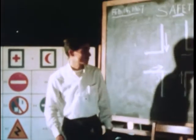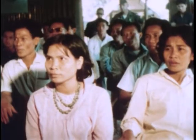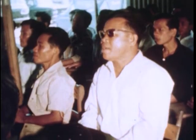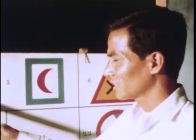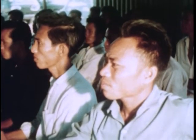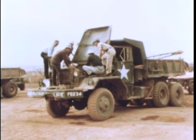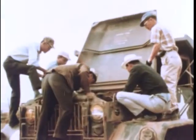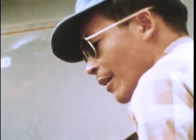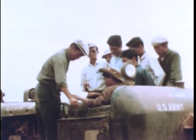A central training institute for Vietnamese civilians has been established by the U.S. Army in Vietnam to meet the growing demand for skills which can be used in military support activities. Staffed by 42 Vietnamese teachers, the institute offers instruction in a variety of subjects, including a two-week course in vehicle operation. Basic classroom orientation teaches the fundamentals of driving, then practical experience in automotive maintenance on various types of Army vehicles. Ninety percent of the trainees have never driven before.